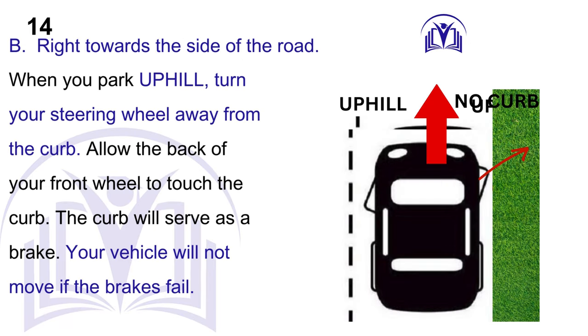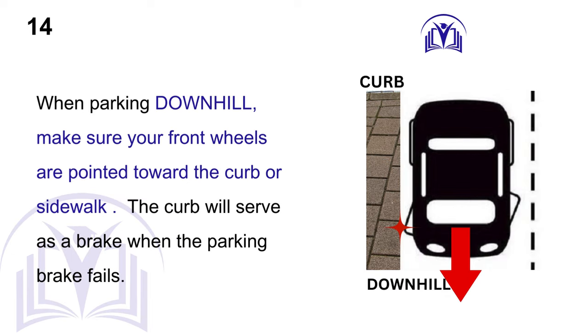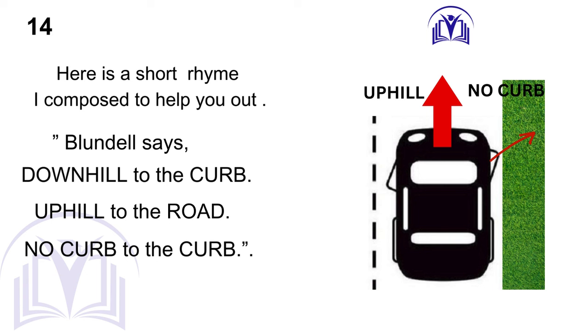B. Right towards the side of the road. When you park uphill, turn your steering wheel away from the curb and allow the back of your front wheel to touch the curb — the curb will serve as a brake, so your vehicle will not move if the brakes fail. When parking downhill, make sure your front wheels are pointed toward the curb or sidewalk. When there is no curb, turn the wheels toward the shoulder of the road. If your parking brake fails and there is no curb, your car will roll off the road. Remember: downhill to the curb, uphill to the road, no curb to the shoulder.